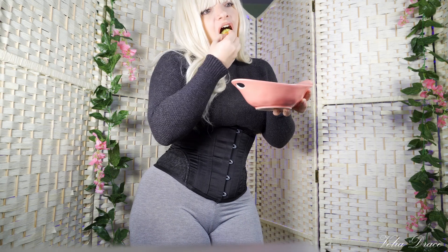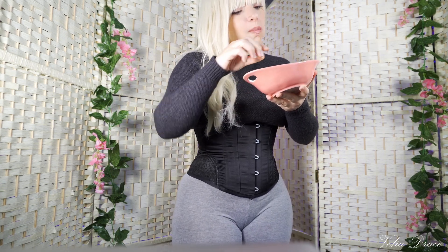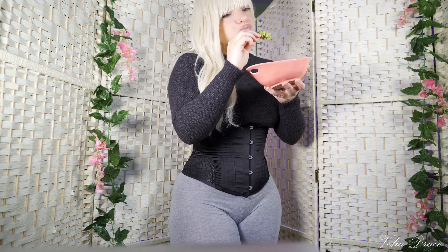I always take healthier snacks with me on the go. One of my favorite go-to snacks is avocado with carrot sticks.